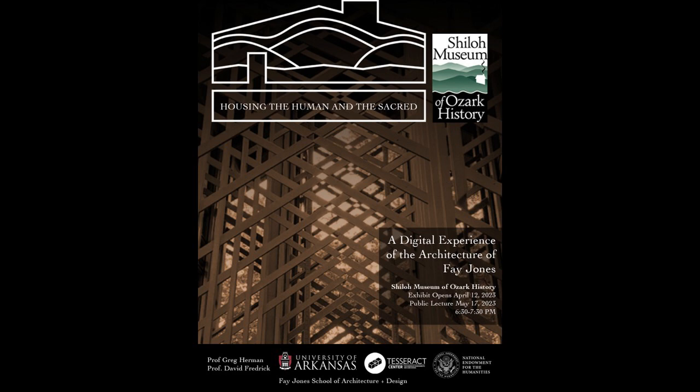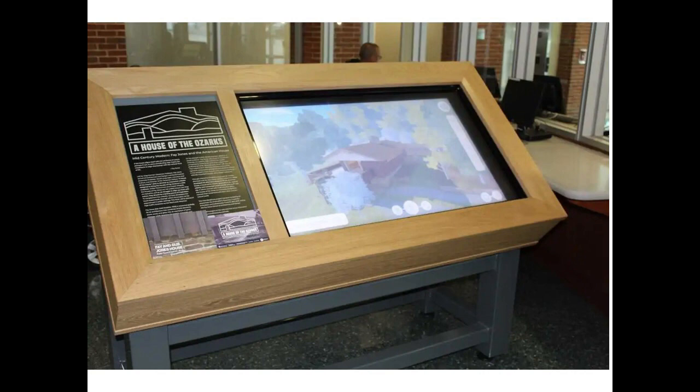Initially our efforts went towards competing for a Chancellor's Grant — the full name is the Collaboration and Innovation Fund. We were awarded that grant and that really got the ball rolling. As a product of that grant, we produced this first kiosk, which you see on the screen here, focused entirely on the Fay and Gus Jones House in Fayetteville and none of his other works.